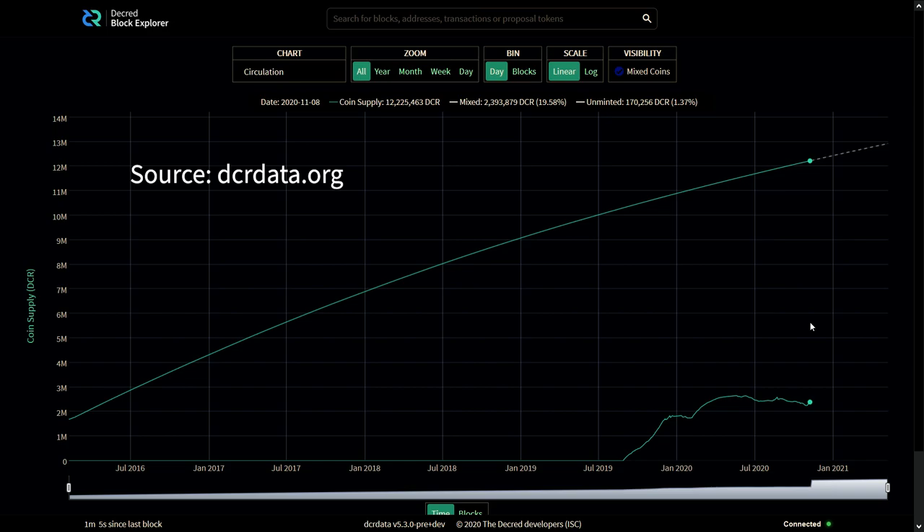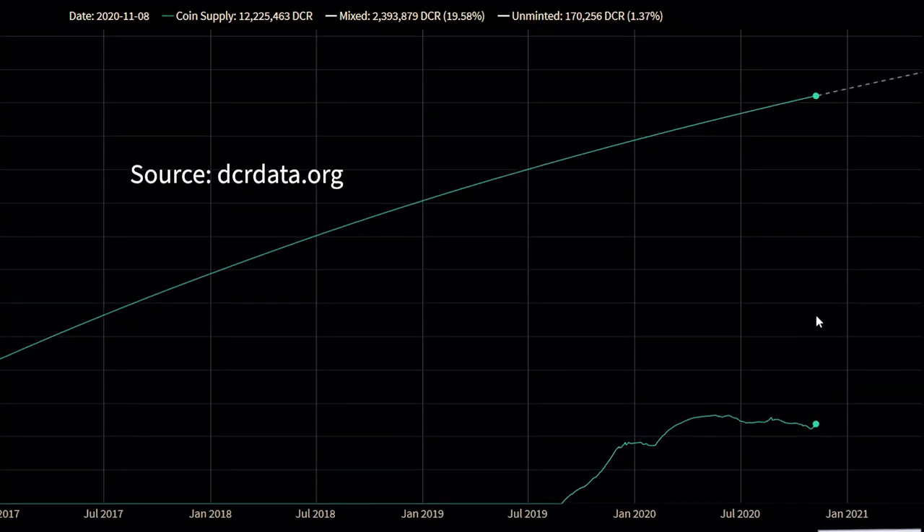Currently almost 20% of Decred coins have been mixed. Once the release goes live and Decrediton users begin mixing, we will see these numbers go up considerably.